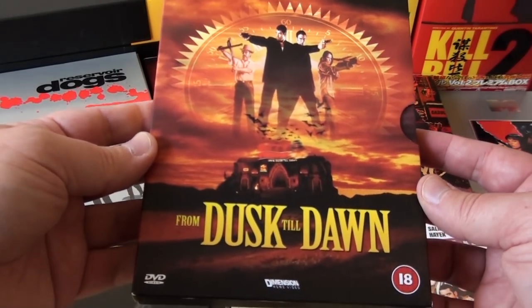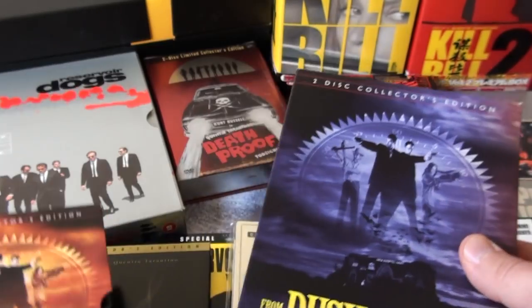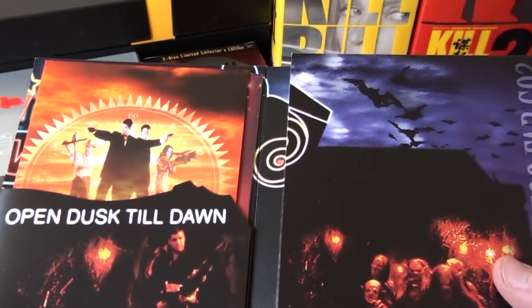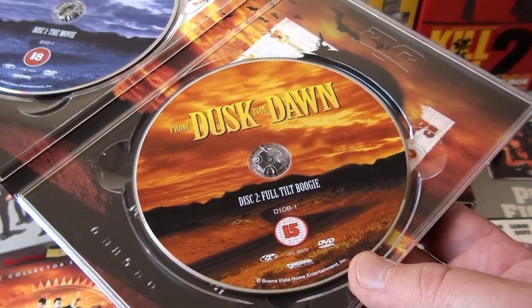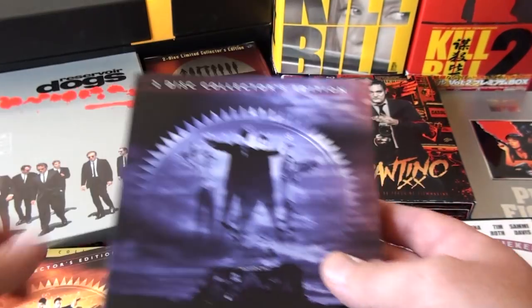From Dusk Till Dawn — this is the UK DVD set. It comes in a digipack with a booklet inside, the DVD of the movie, and the DVD of Full Tilt Boogie, which is the making-of documentary of From Dusk Till Dawn.